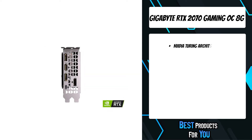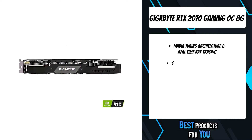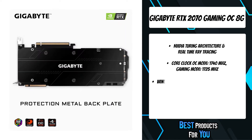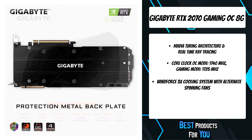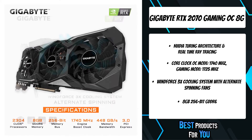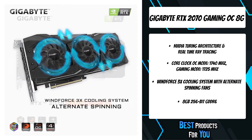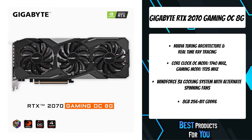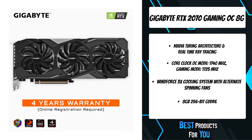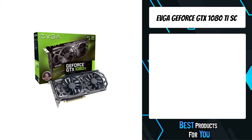GeForce RTX gaming GPUs come loaded with next generation GDDR6 memory, support for DirectX 12 features, and more. Get the highest levels of performance and the smoothest experience possible from the moment you start playing. Get the latest NVIDIA GameWorks technologies for smooth gameplay, cinematic experiences, and revolutionary 360-degree image capture, even in VR. Plus, get the performance to drive the latest displays including VR, ultra high resolution, and multiple monitors.